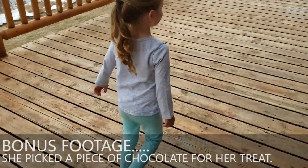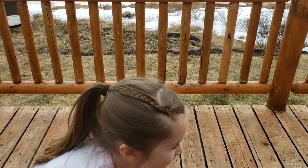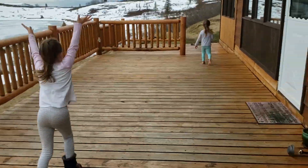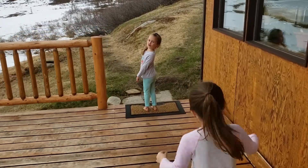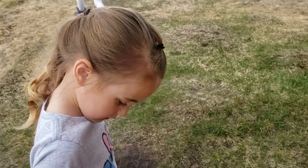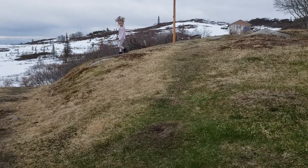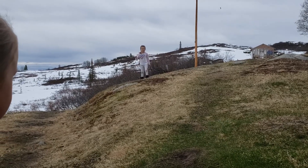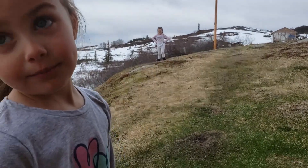What did you eat? She ate some chocolate — it's stuck in her teeth. Where are you going? Would you like to see something odd about the raspberries? Something odd? Yeah, I want to see it. Alright, let's go.